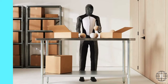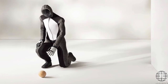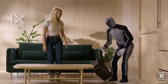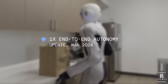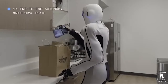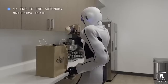First up, let's talk about NEO2, developed by One X Technologies. Standing at about 1.7 meters tall, NEO2 is built to mimic human movement with incredible precision. What really sets it apart is its ability to perform household chores — from vacuuming to dishwashing. Thanks to its advanced AI and machine learning capabilities, it can adapt to your home's layout, learn your preferences, and even assist with more complex tasks like organizing your home office or prepping ingredients for dinner. It's like having a personal assistant, but one that doesn't need breaks or sleep.